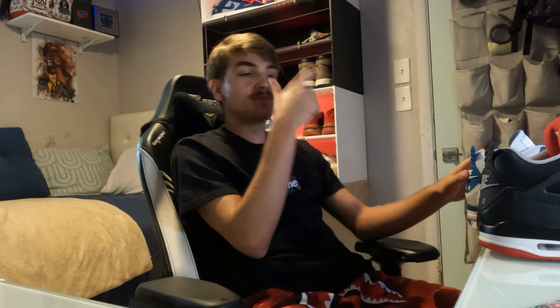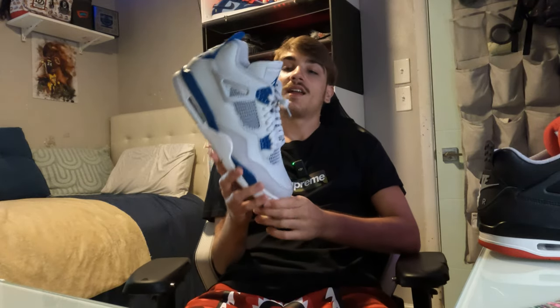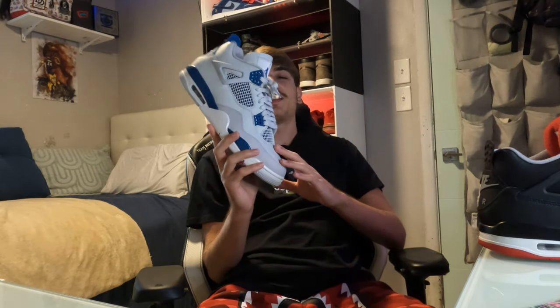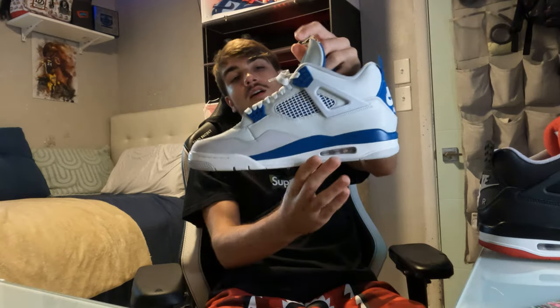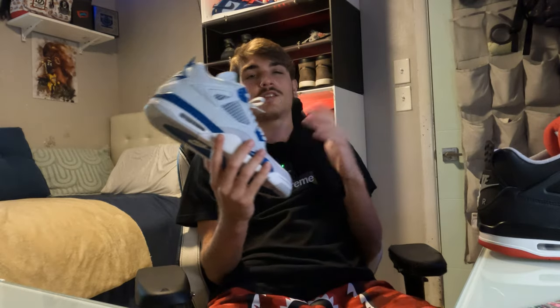Next shoe — I'm gonna get into another Jordan 4 real quick. I got a few pairs in the back I'm gonna discuss. The Military Blue 2024 — aka Industrial Blues — these are super clean, definitely a nice pair, definitely a must-cop. Has to be in the collection. This pair is so cheap right now you might as well add it to your collection. I understand $200 isn't like super cheap, but it's definitely close to retail, so it's definitely not going for like $300-$400, which it might be in the future.